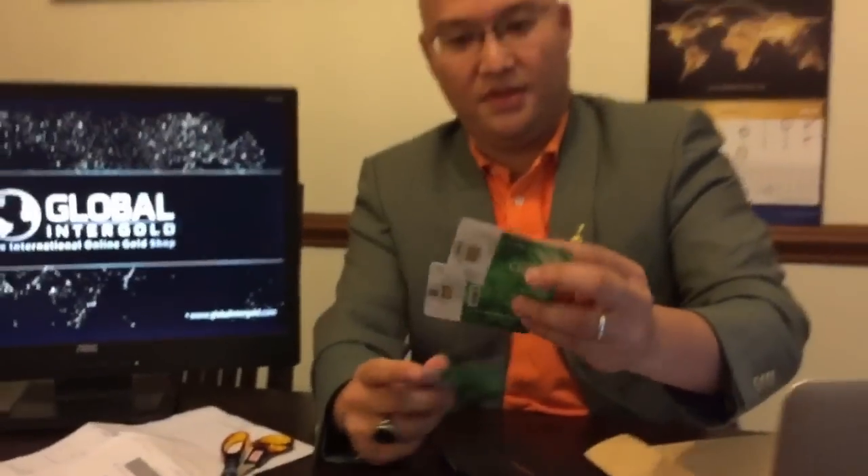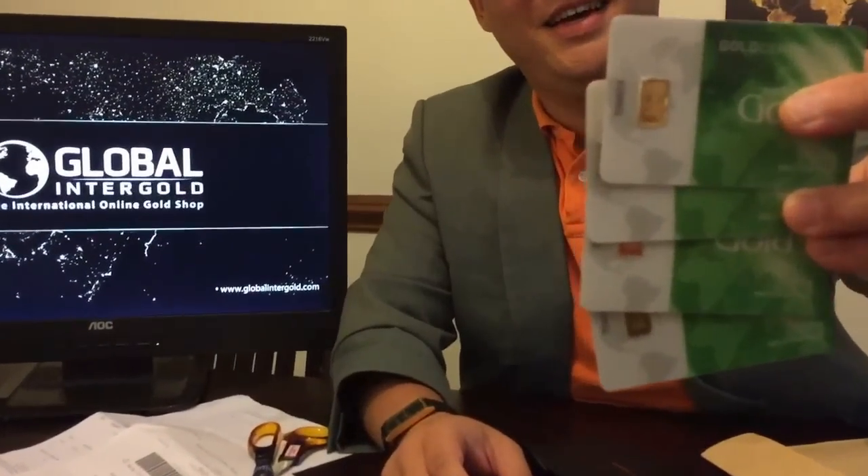Maybe you want to zoom in a bit here — those are wonderful things. I can sell them here at gold dealers at market price. It's wonderful. And including this is an invoice of gold delivery.